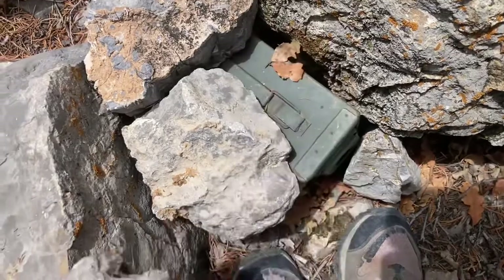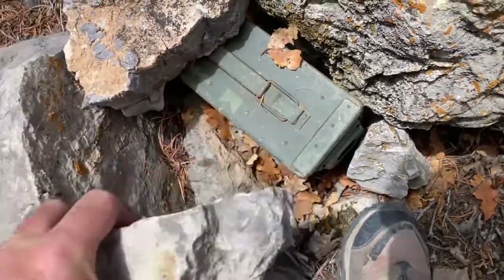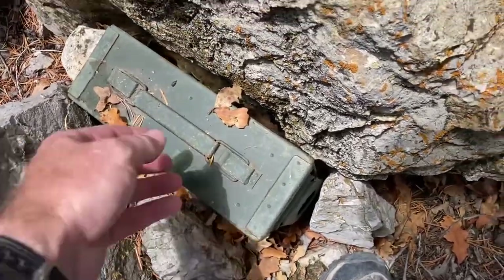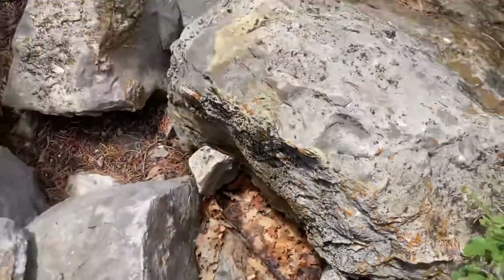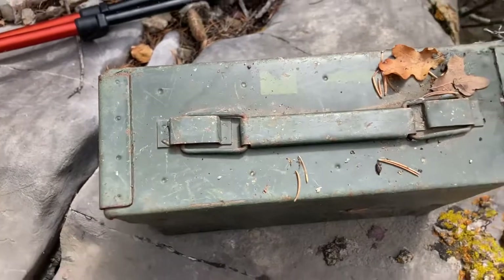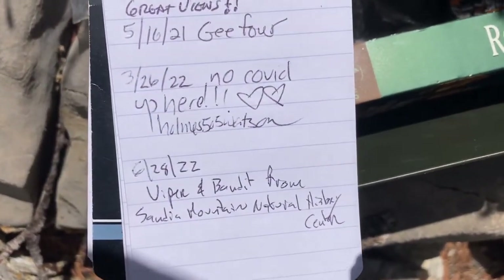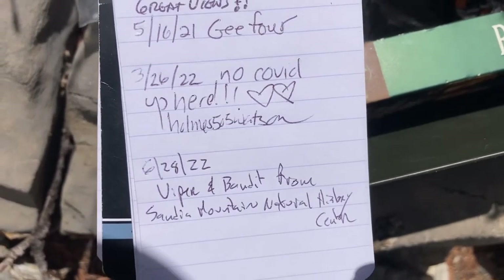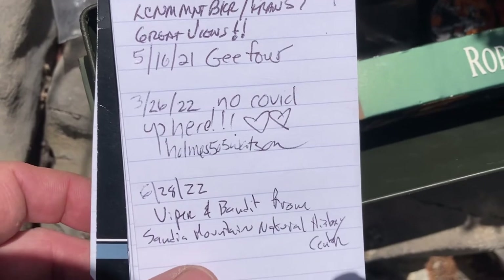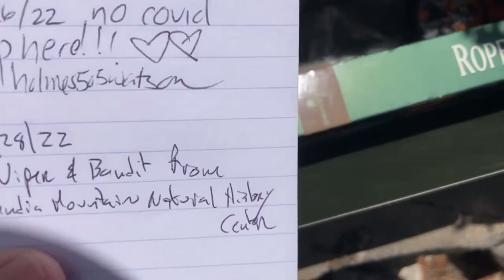We found a geocache right here. We're going to see what's in it and when the last time somebody found it was. The lighting's not all that great, but we can see from the log that the last time somebody was here was in March of this year. Daniel and I signed it — Viper and Bandit from Sandia Mountain Natural History Center.